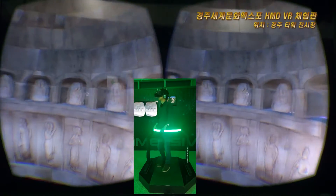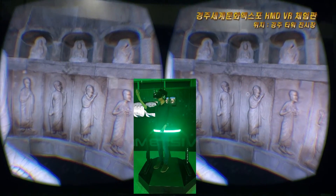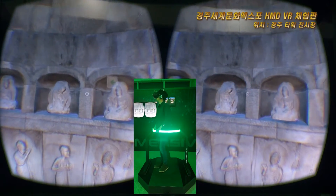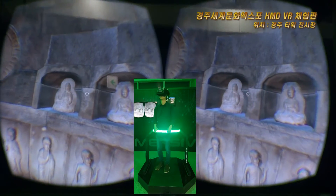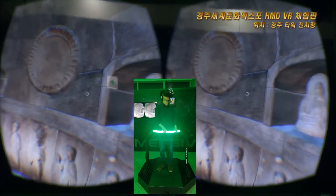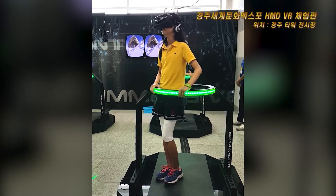이 동작을 한 번 더 반복하면 땅 위로 내려옵니다. 전실 밖 복도에서 이 동작을 따라 하시면 멋진 우주 광경을 즐길 수 있고, 주실에서 보석을 찾을 때도 유용하니 잘 숙지해 주세요.